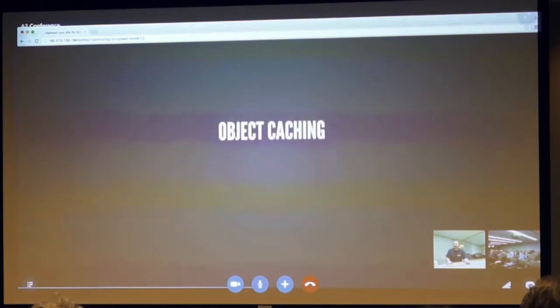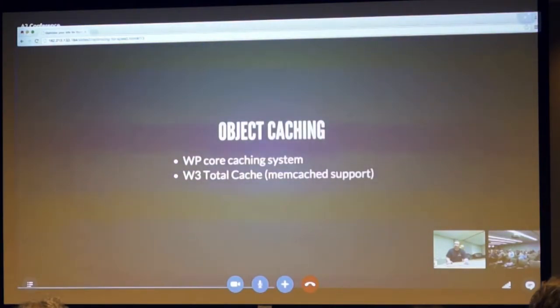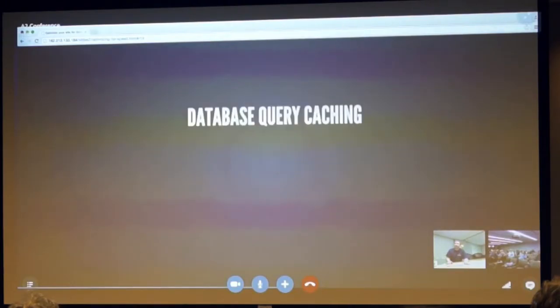Object caching: an object in WordPress is a commonly used thing like a menu or a widget. The WP core caching system automatically caches these in the file system, but it uses a safe caching system that doesn't cache everything. W3 Total Cache has the ability to have Memcached support. Redis object cache will store them in Redis — we'll talk about that a little bit later.